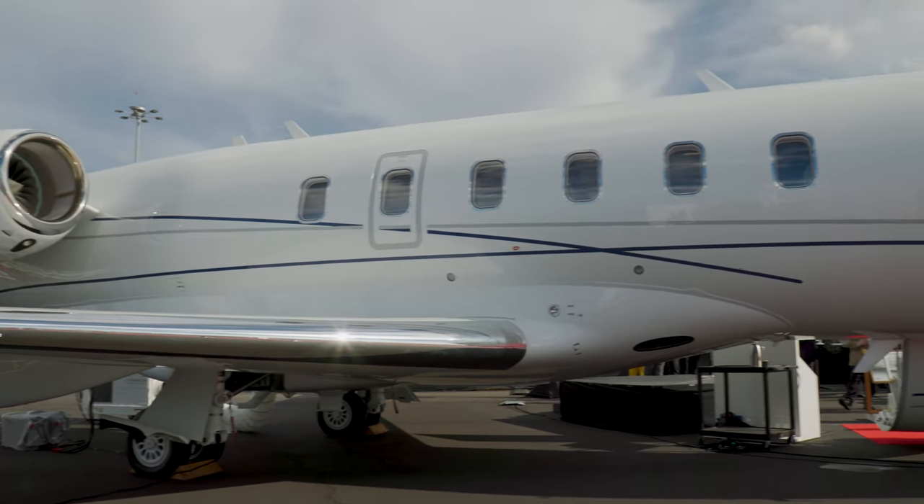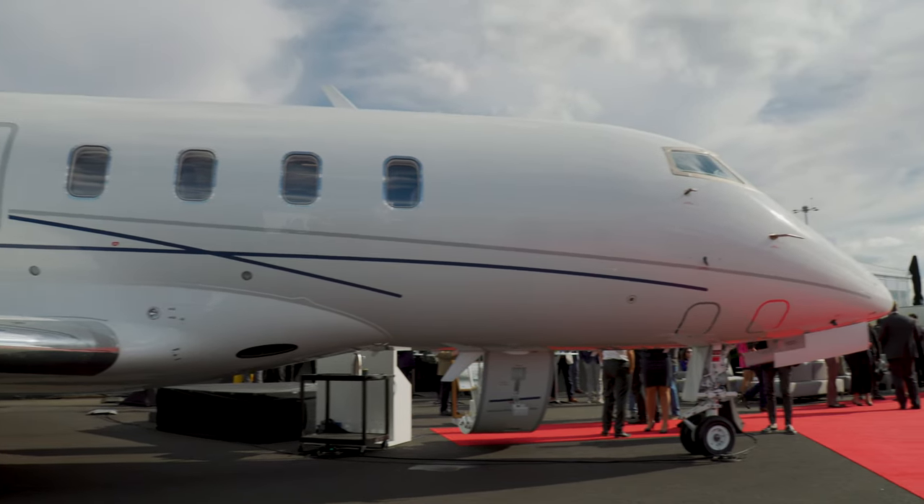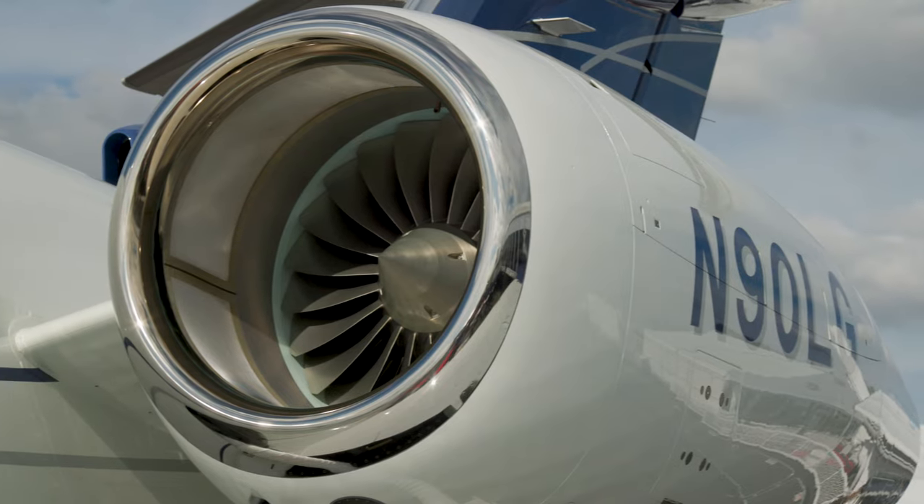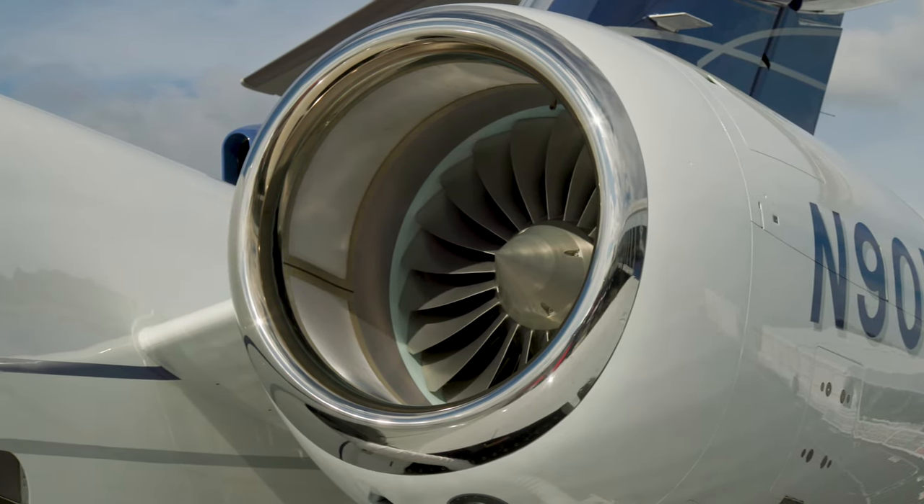The new 3500 aircraft includes many new features for both passengers and pilots, but also some specifically intended to reduce the environmental footprint. The wing is a high-speed transonic design. The engines are from Honeywell, the HTF 7000 — very efficient, the best ones in their class. All of this works together for a very versatile and efficient aircraft.